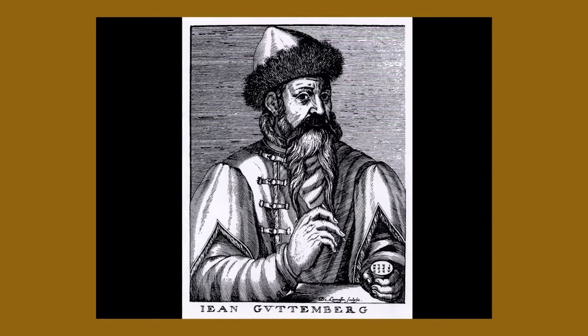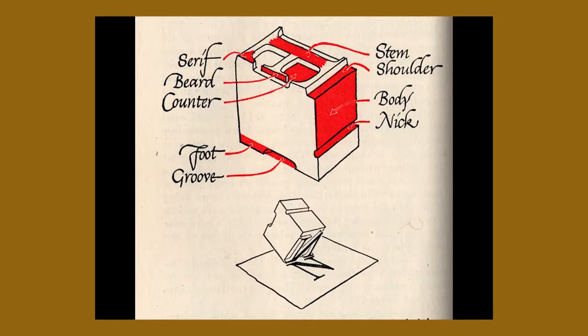Gutenberg is the beginning of movable type in 1450, and is the beginning of the technique that I use — printing as we know it. Basically, it's a piece of lead metal in relief. Each letter is on its own small piece of metal and you just compose them into the words that you want. Gutenberg also invented printing presses, printing ink, and a number of other things. And it only took a few years for that technology to spread throughout Europe.